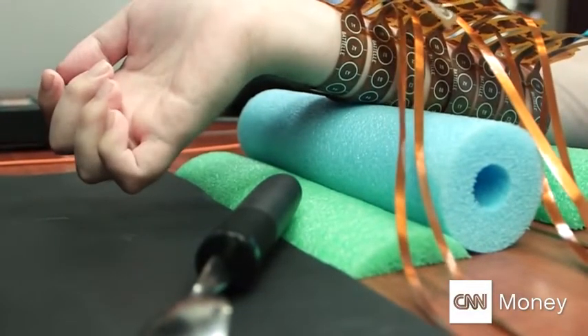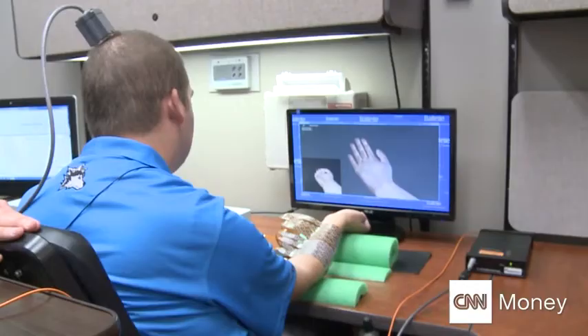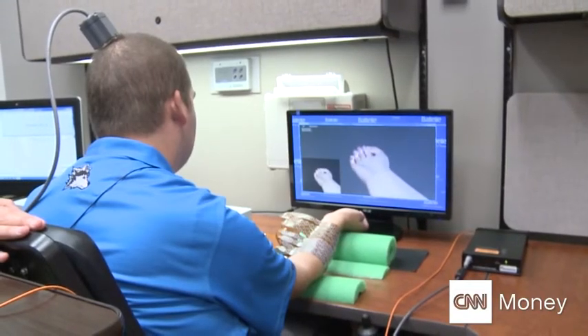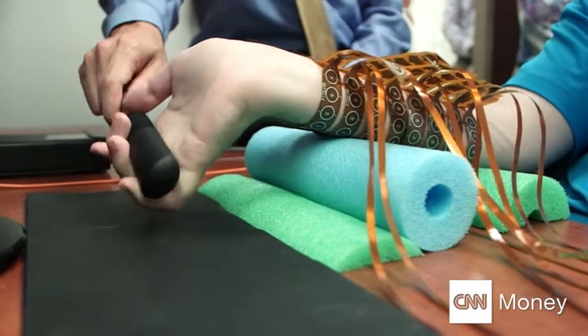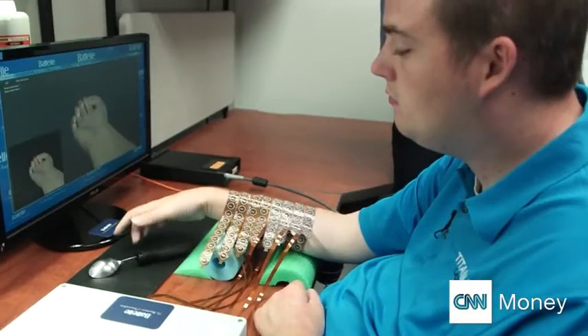A paralyzed patient moves his fingers for the first time in years using his mind. You're going to think about opening your hand, and I'll hand you the spoon, and then the software will help you go through the rest of the sequence of rotating and then letting go of the spoon.